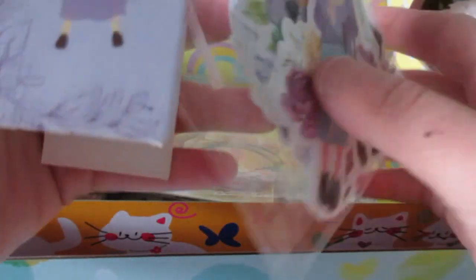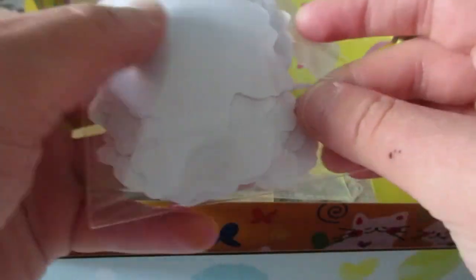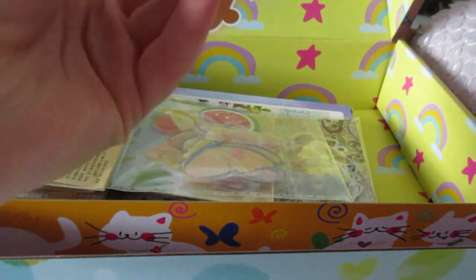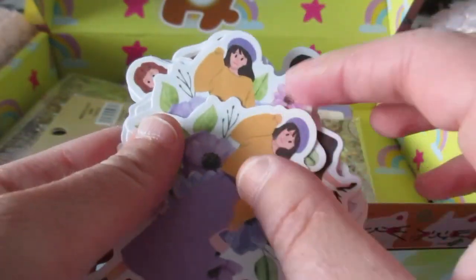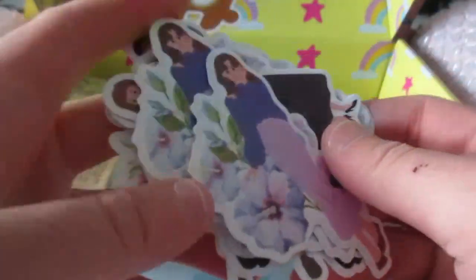And then I got some flower girl stickers to make my bullet journal even more fun. But honestly, I really love the packaging, it's so fun. So we got this girl, and that one, and all that fun stuff.